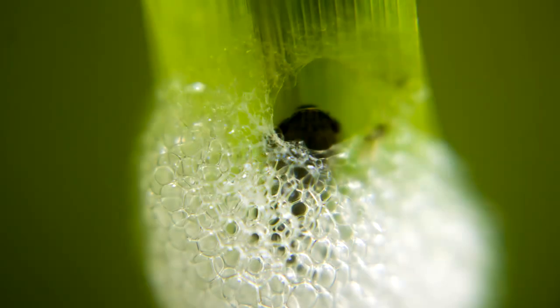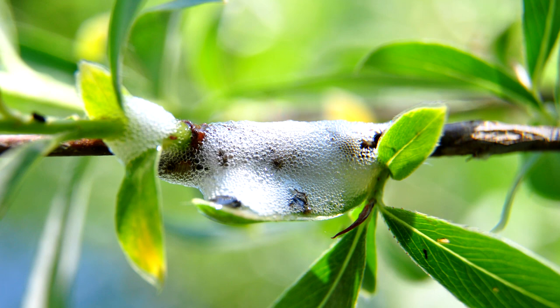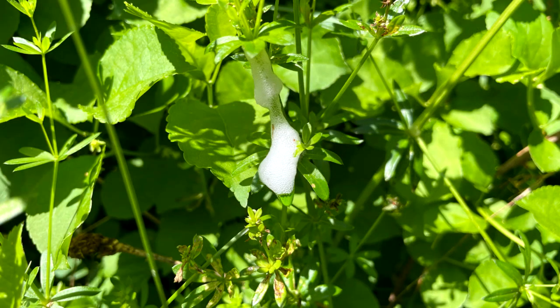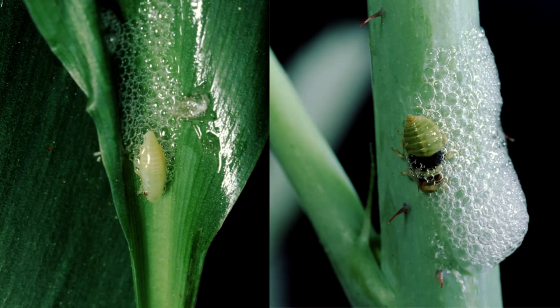Spittlebug nymphs are inside the spittlebug masses. The nymphs are soft and have elongated bodies up to one quarter inch long. They change from orange to yellow to green as they grow, and have large red eyes. Nymphs are out late April to early May and start feeding on plants, pumping bubbles into fluid that is secreted as a foamy substance during feedings.